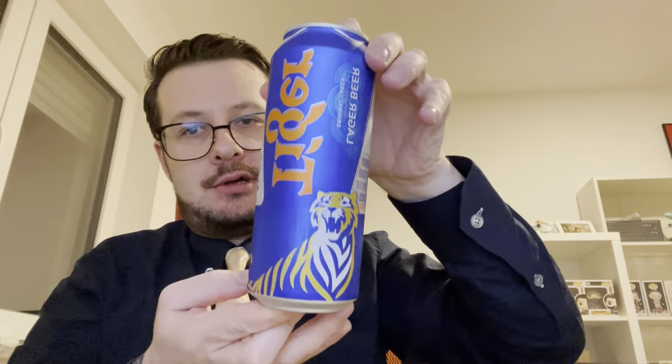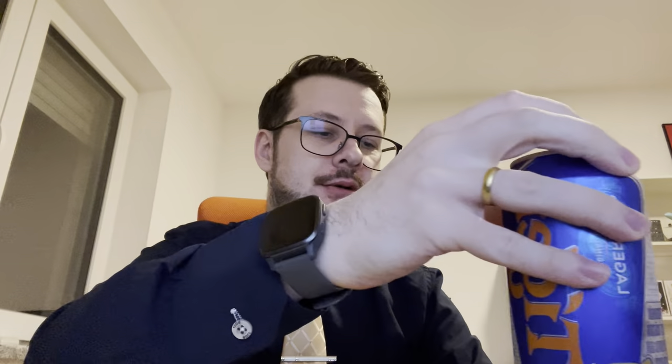Today I brought one beer called Tiger. I actually bought it in Thailand — it even has Thai letters on it — even though it's a beer from Singapore. I found it's from a brewery there, founded in 1932. It's a lager beer with five percent alcohol.